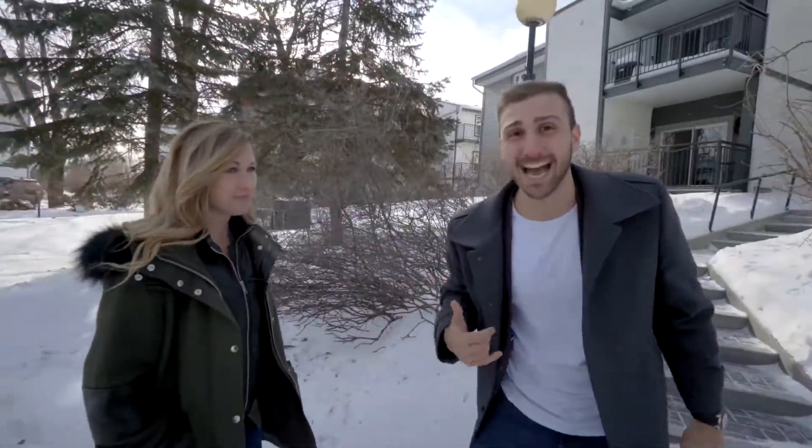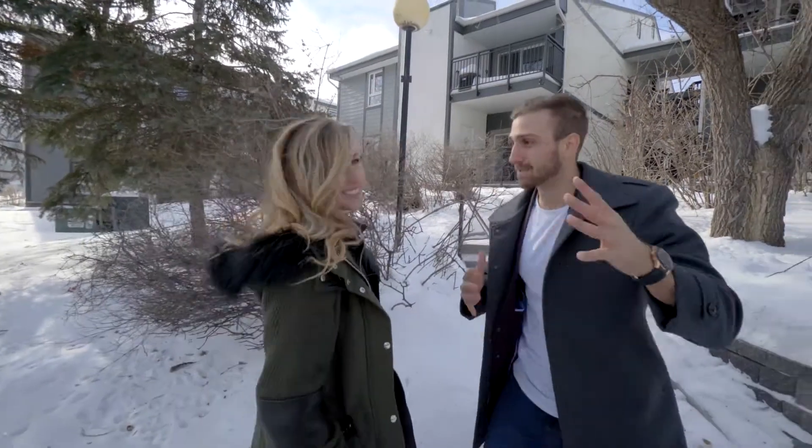Our latest unit here in Tuxedo has been done top to bottom, front to back, side to side, inside out. You name it, it's been done. That's right, we can't even do this unit justice — you need to go check it out for yourself.